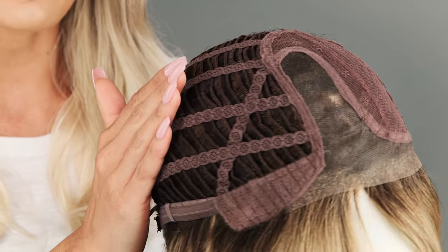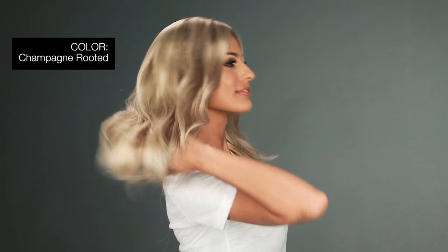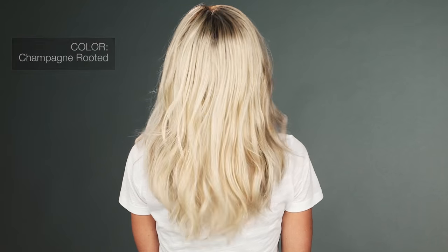The openings on the sides and back allow for air to come through for coolness. The color I'm wearing is called Champagne Rooted — light beige blonde, medium honey blonde, and platinum blonde blends with a dark brown root.